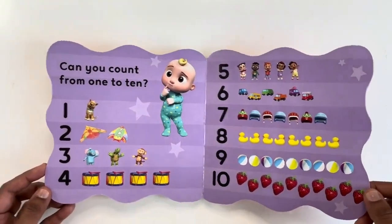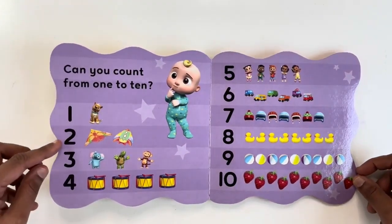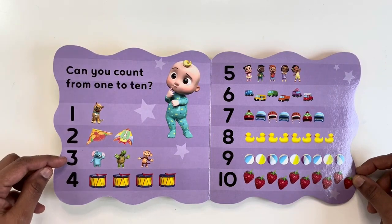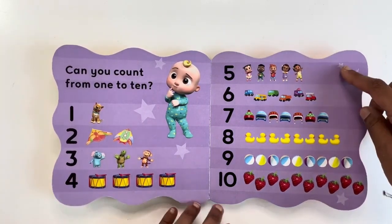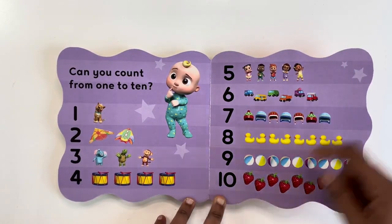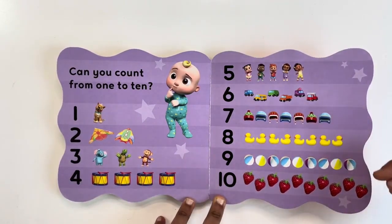Can you go from one to ten? One, two, three, four, five, six, seven, eight, nine, ten.